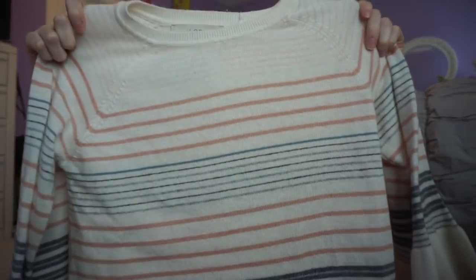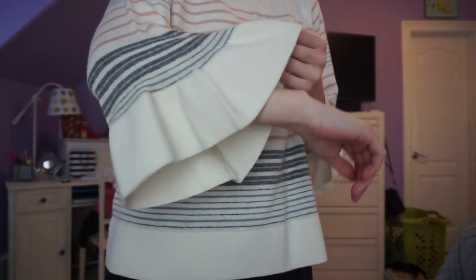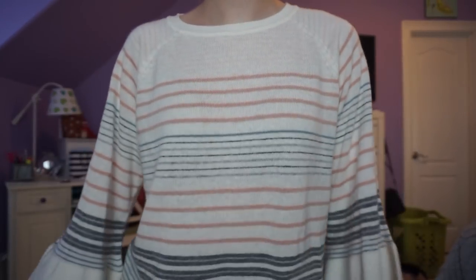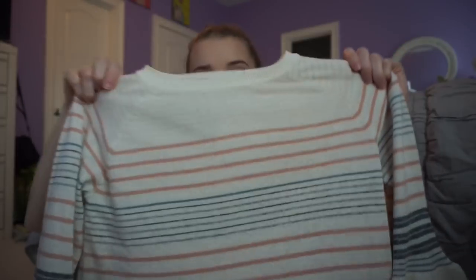Then I got this sweater which is really cute and different — it's definitely more springy. It's cream with light pink and a muted blue stripe, with some darker and lighter blue, and the sleeves are kind of three-quarter, really belled out. Oh my gosh, this is the softest sweater. I just love it — so cute, so perfect for spring.